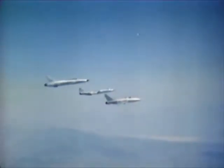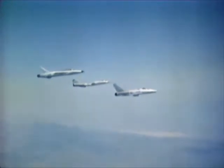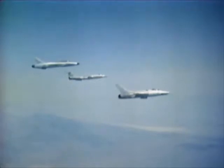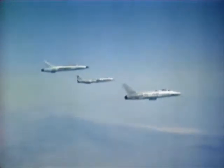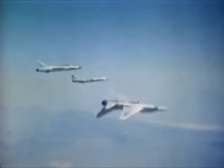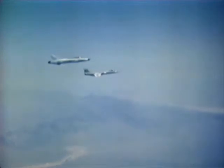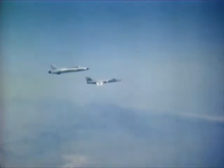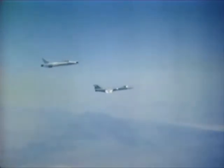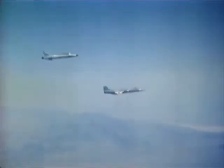The backbone and big punch of Tactical Air Command is made up of three century series strike aircraft. All can deliver nuclear or non-nuclear weapons. The North American F-100 Super Sabre was the first U.S. Air Force fighter to fly operationally at supersonic speed in straight and level flight. The Lockheed F-104 Starfighter, commonly referred to as the missile with a man in it, is a Mach 2 fighter.